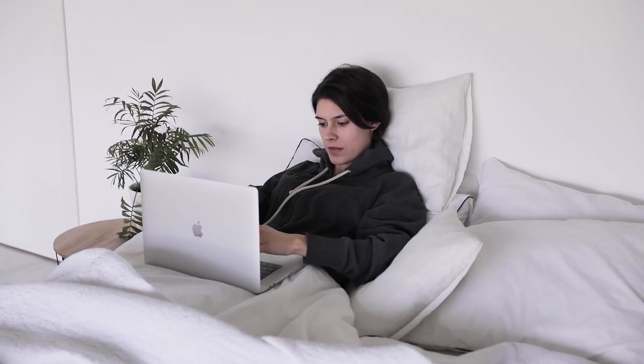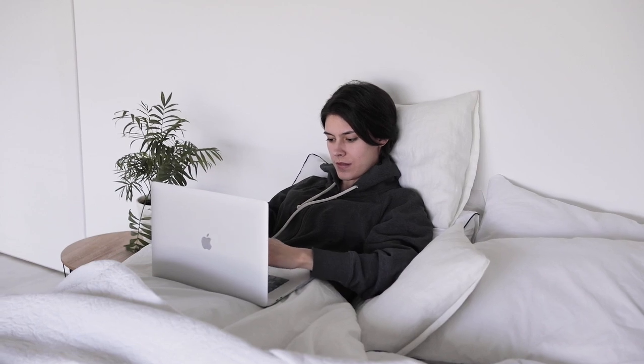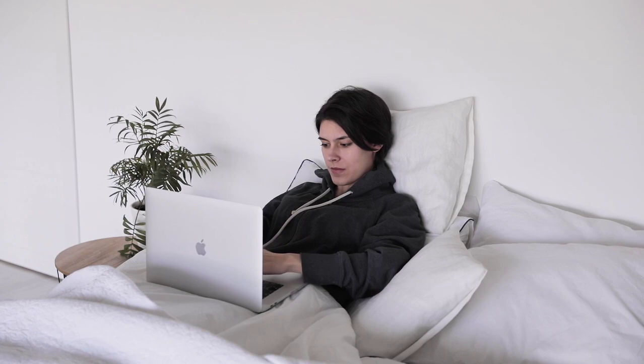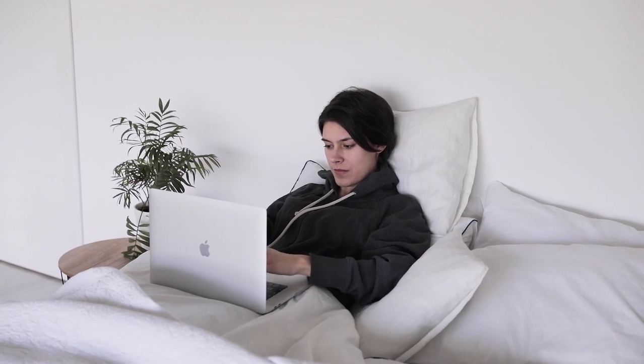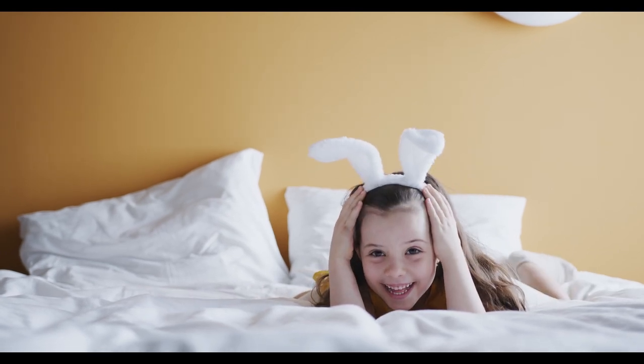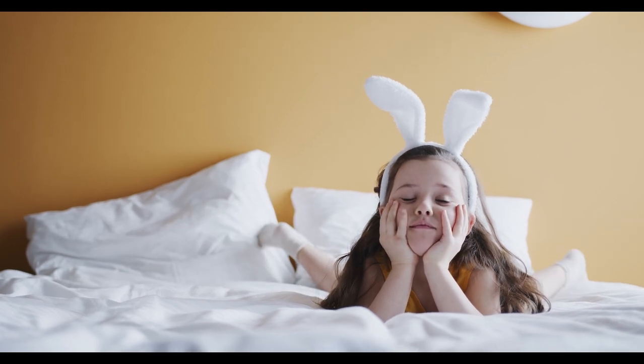Finding the best quality sheets can be overwhelming with so many options out there. High-quality sheets are essential for a comfortable night's sleep, and choosing the right ones can make all the difference. In this comprehensive guide, we will dive into everything you need to know about selecting the best sheets that suit your needs. Let's start with the top 5 best quality bed sheets.